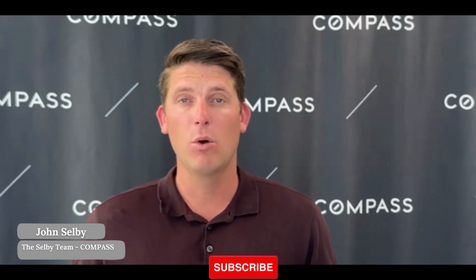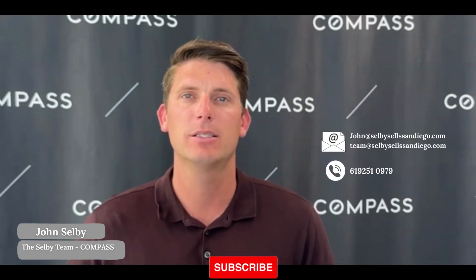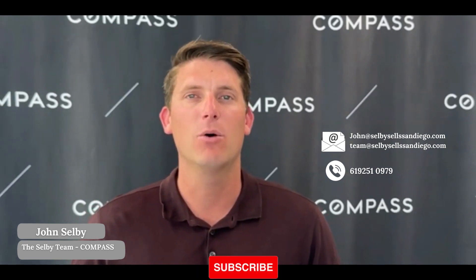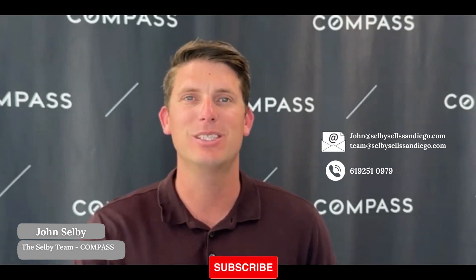If you ever need anything, please don't hesitate to reach out. You can call me on my cell phone personally, or email us back or reach out to somebody on the team. My cell phone is 619-251-0979, john at selbysellsandiego, or you can email team at selbysellsandiego and get ahold of all of us. We'd love to help you, love to answer any of your questions, and we will see you next time.